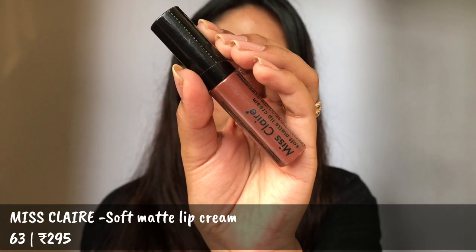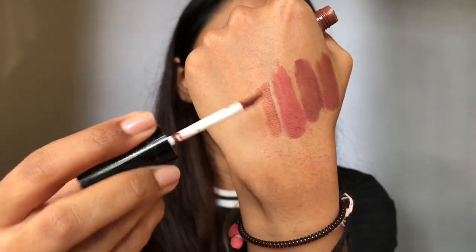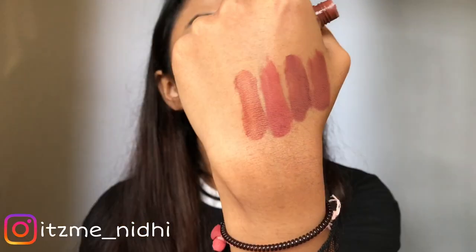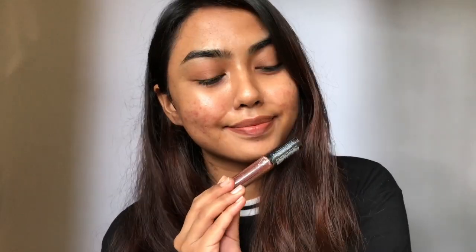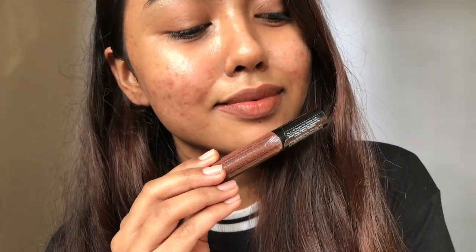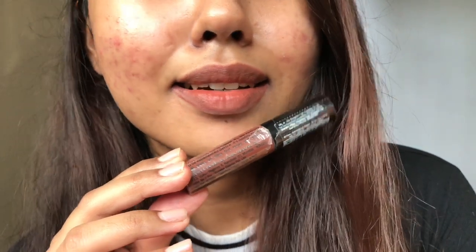This is the Miss Claire Soft Matte Lip Creme in shade 63. I even like the color 54. I have swatched all of these Miss Claire brown nude lipsticks — you can check out the playlist section on my channel. I really love this one, especially if you're taking this color with a brown lip liner. Oh my god, it looks fabulous. A perfect cool toned brown nude lipstick that's gonna flatter every skin tone. If you're slightly deeper than me, you can use shade 54.